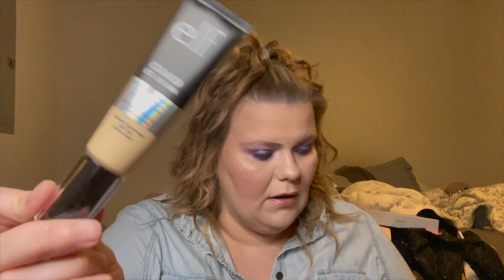I've worn this about three days now. When I go outside and check for a line, I don't see one. It doesn't get orange throughout the day, so it seems to work pretty well for me. If you're normally in the porcelain shades, this may be a little too dark for you.